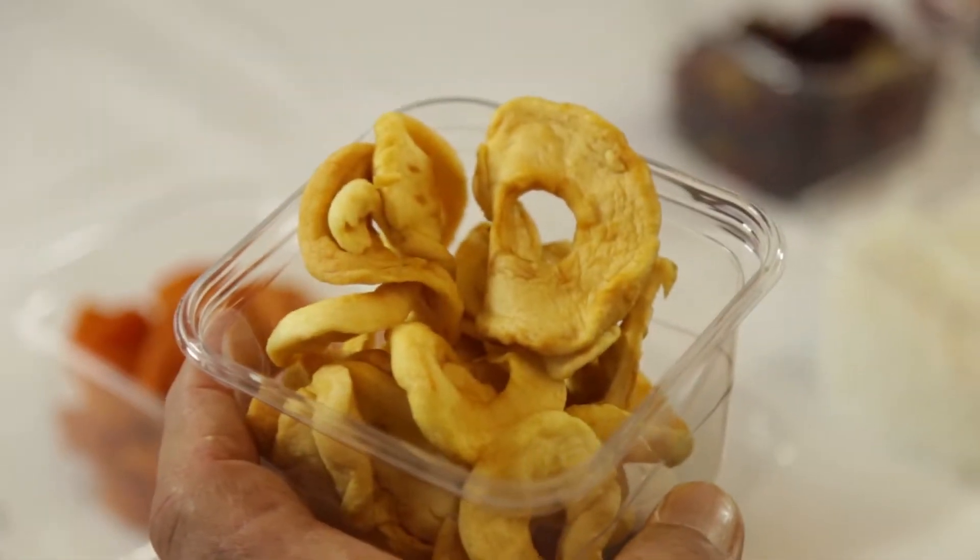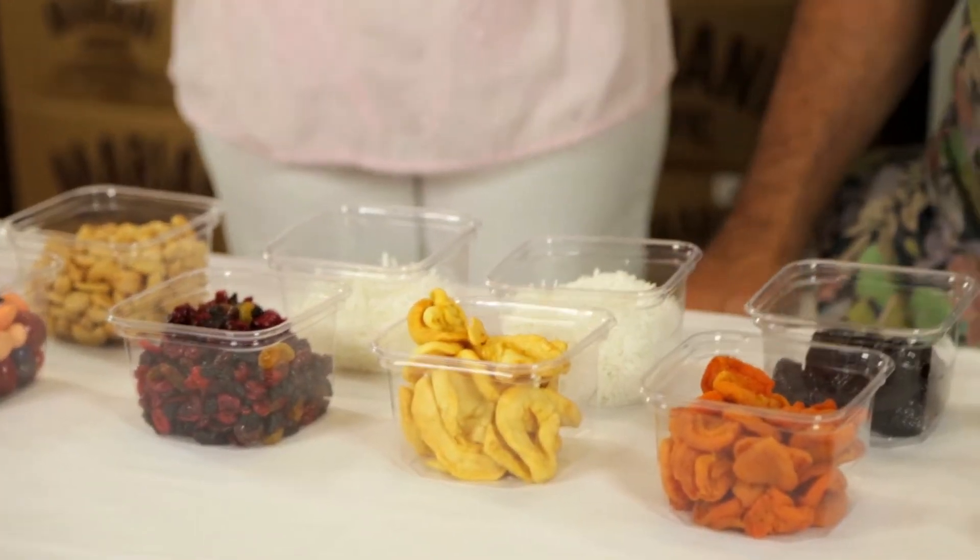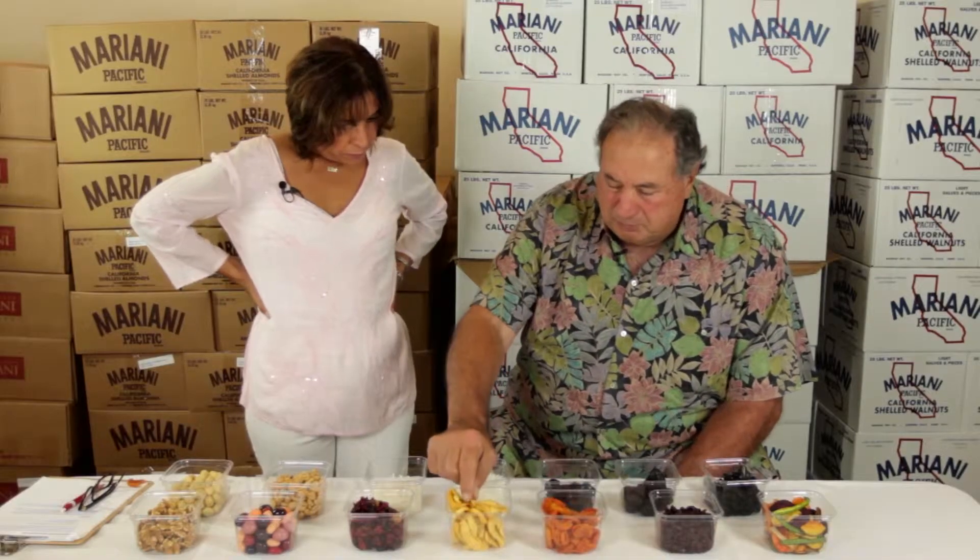These apples are Fuji apples. They've been peeled and cored. These particular apples come from China. These have a nice finish to them. They're very pliable. They have a great taste, and they're very easy to work with in cooking.